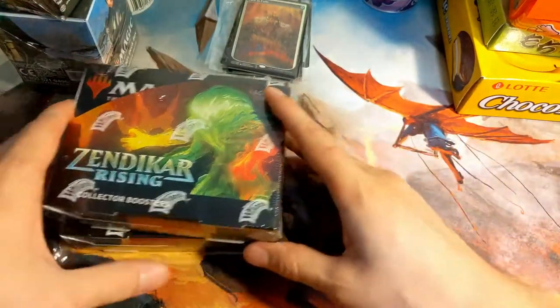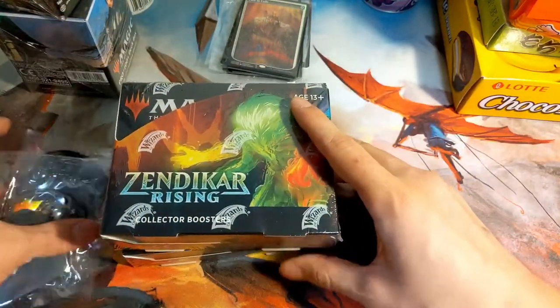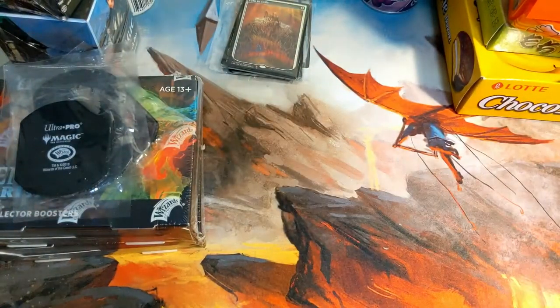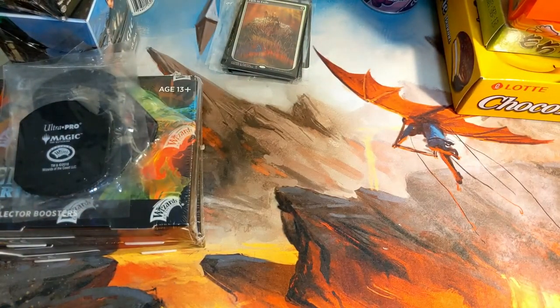We'll obviously be opening up these Zendikar Rising Collector Boosters on video pretty soon. That's two of our new playmats — you'll obviously be seeing them on stream as well.